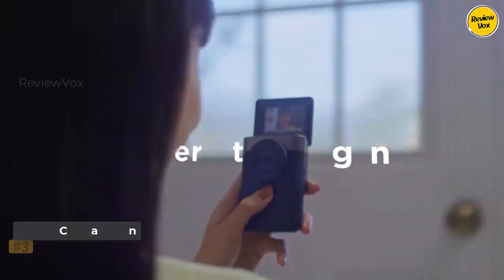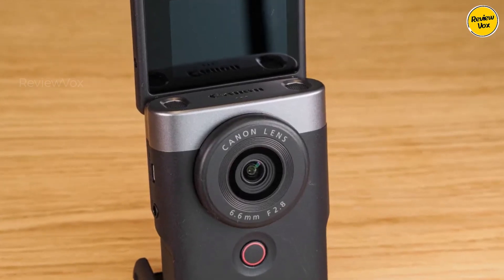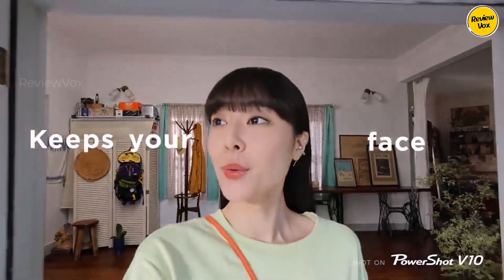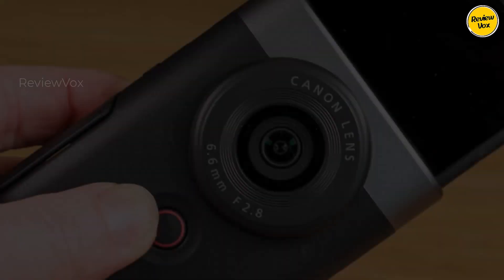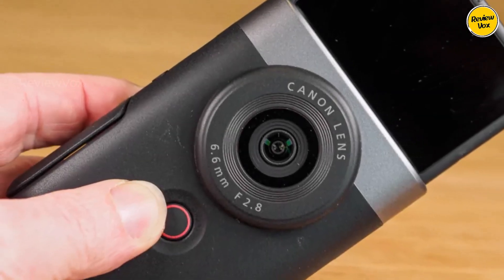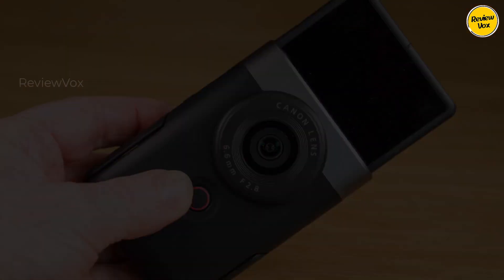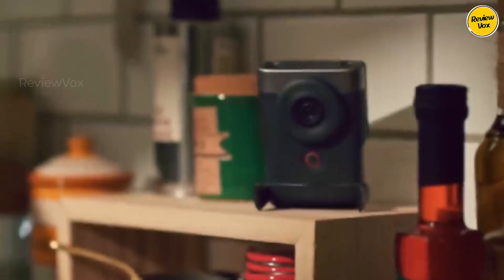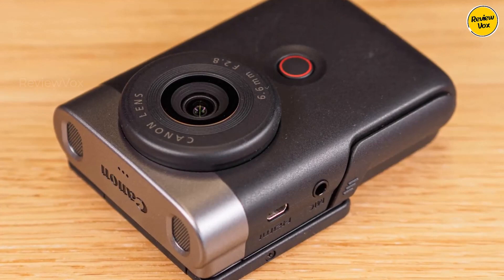Number three: Canon Powershot V10. The Canon Powershot V10 stands out with its unique design tailored for vlogging, shaped for easy front-facing orientation. It fits comfortably in one hand and features a 19mm equivalent lens. While primarily a video camera, it also captures stills, recording in full HD 60p or up to 4K 30p, though with limitations due to potential overheating in the latter mode. Weighing just 211g, it offers a front-facing screen for convenient monitoring.